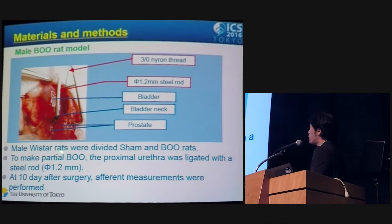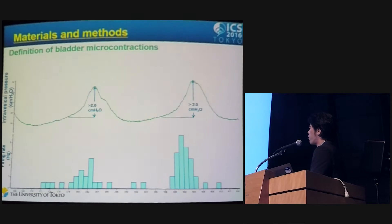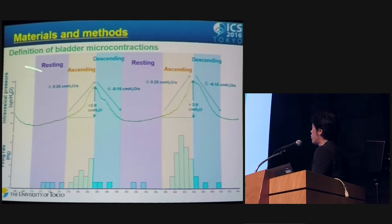We used male Wistar rats divided into sham and BOO groups. To make partial BOO, the proximal urethra was ligated with a steel rod and then the rod was removed. Sham rats received similar surgery without urethral ligation. At 10 days after surgery, afferent measurements were performed under urethane anesthesia. Bladder microcontractions were defined as pressure changes with amplitude greater than 2 cm H₂O, ascending at ≥0.25 cm H₂O/s, and descending at ≥0.15 cm H₂O/s, with portions between phases defined as resting phases.